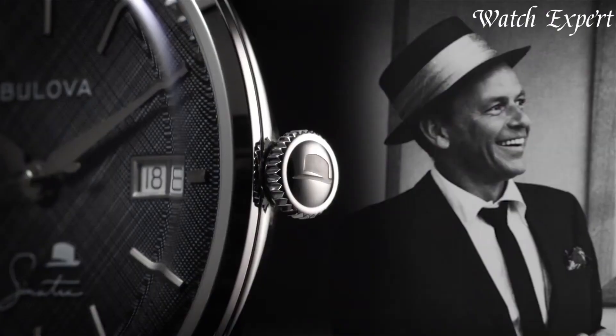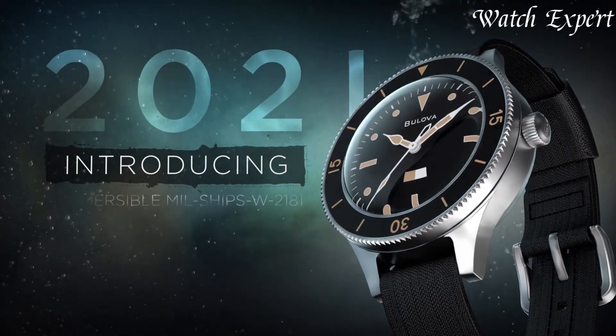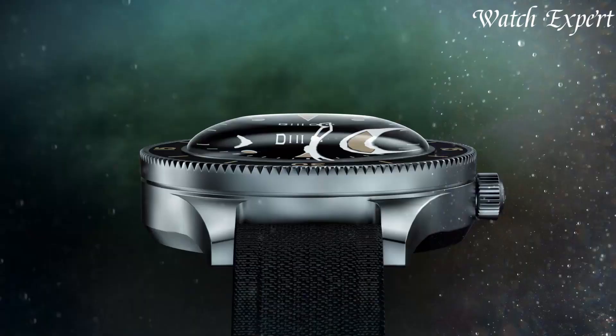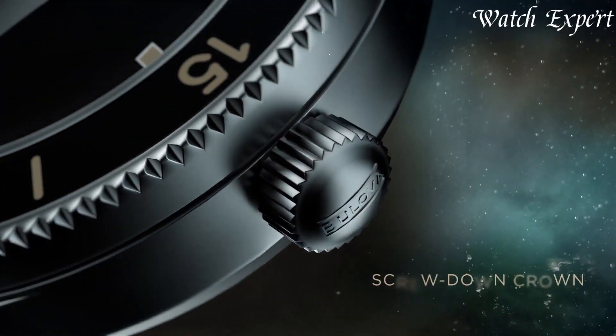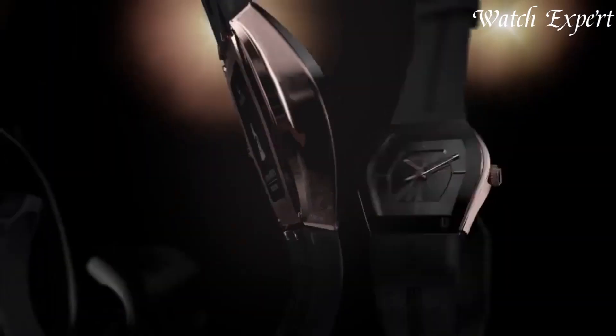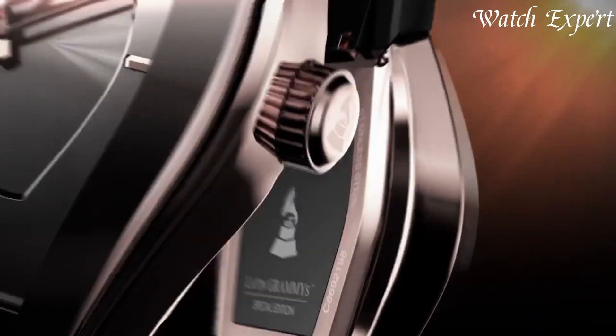With a spectrum spanning from elegant dress watches to modern chronographs, Bulova continues to fuse tradition with cutting-edge design, embodying a legacy of accuracy and style. Links to all the watches mentioned in this video can be found in the description below. Let's dive in.